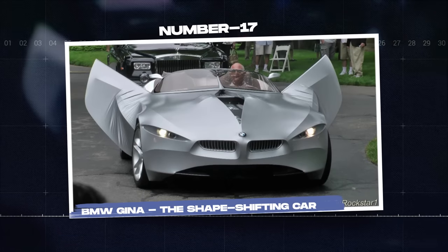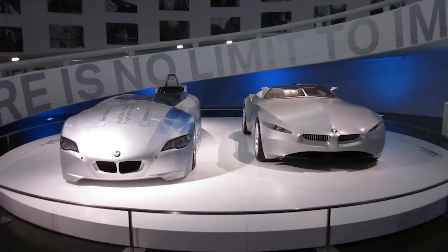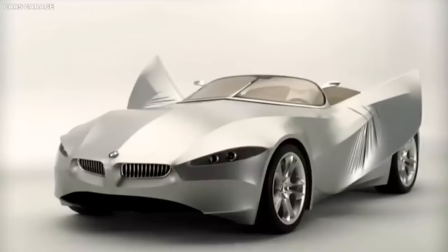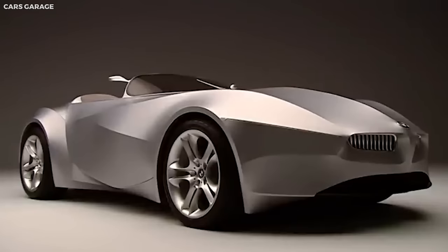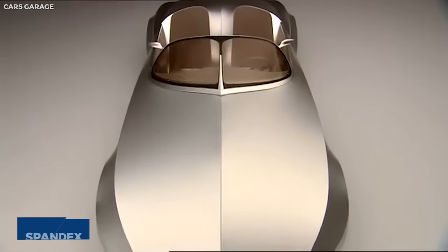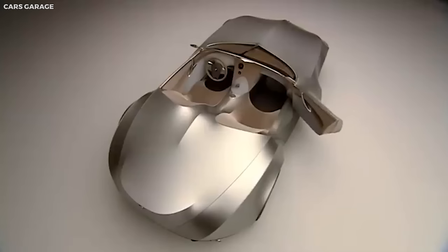Number seventeen: BMW Gina, the shape-shifting car. The BMW Gina, which stands for Geometry and Functions in N Adaptations, is a concept car unlike any other. Unveiled in 2008, it challenges the norms of automotive design with its shape-shifting capabilities and use of unconventional materials. The most striking feature of Gina is its outer skin made of a special flexible, durable, and water-resistant fabric called spandex, which stretches over a movable wire mesh frame, giving the vehicle the ability to alter its shape according to exterior conditions and speeds.